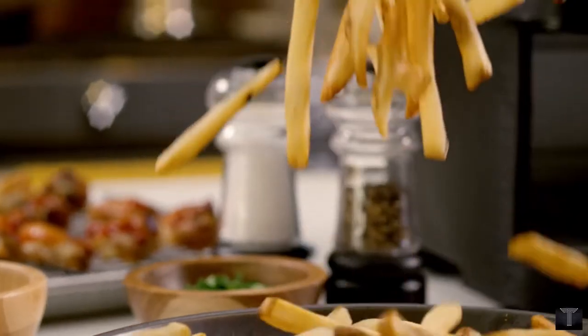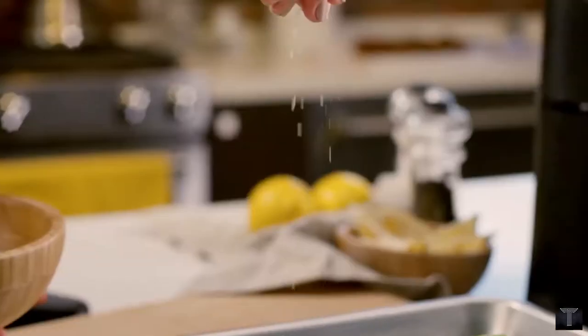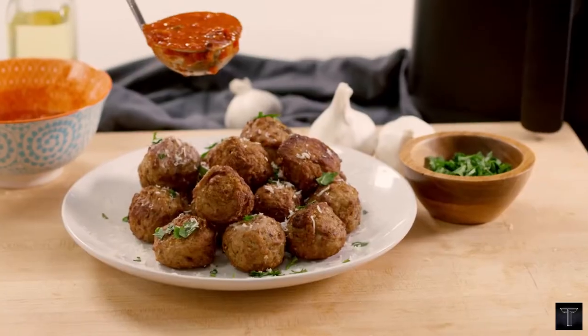A Kosari Air Fryer means so much more than french fries — 85% less fat than traditional deep-fried foods, same delicious taste. Serve up egg bakes, impressive sides, desserts, roasted veggies, and just about any protein, expertly cooked.